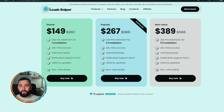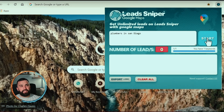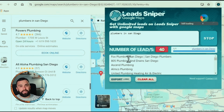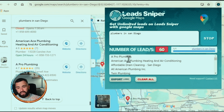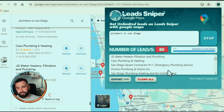If you're a solo user, the starter pack is $149 for life — you keep it on your computer and can generate leads anytime. Best value for a business is up to 10 installations — 10 different computers, 10 different employees — for only $389, a one-time lifetime fee with full access to Lead Sniper. For the demo, I'm searching plumbers in San Diego. Once you click start, it runs on Google Maps — in my first sentence we're already up to 60 leads.